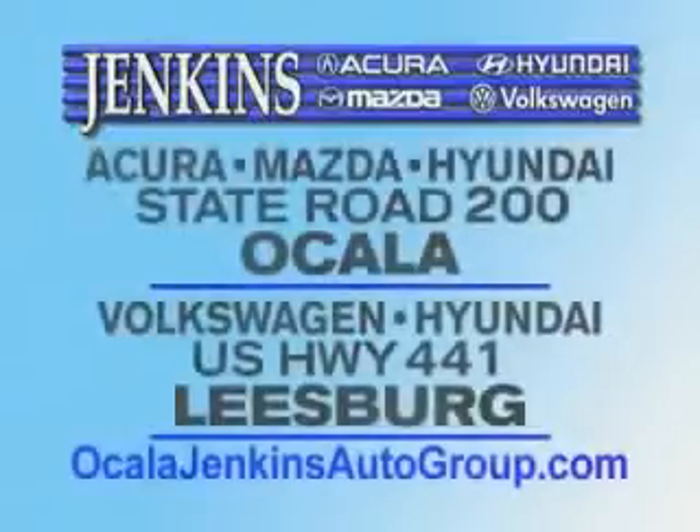Experience excellence at Jenkins Acura, Mazda, or Hyundai in Ocala. Or Leesburg Volkswagen and Jenkins Hyundai in Leesburg.